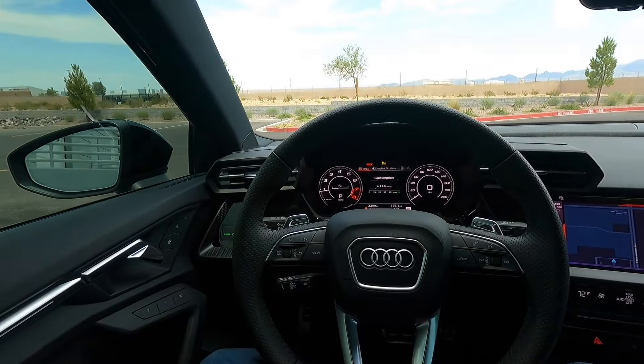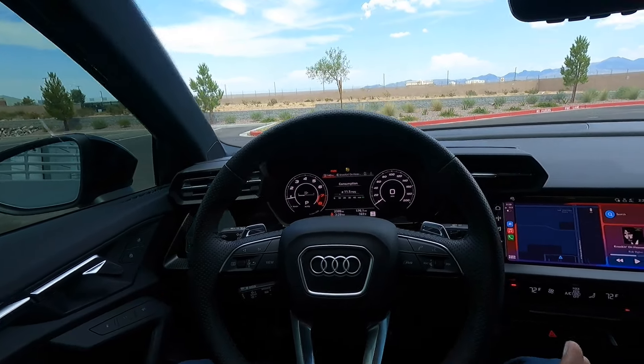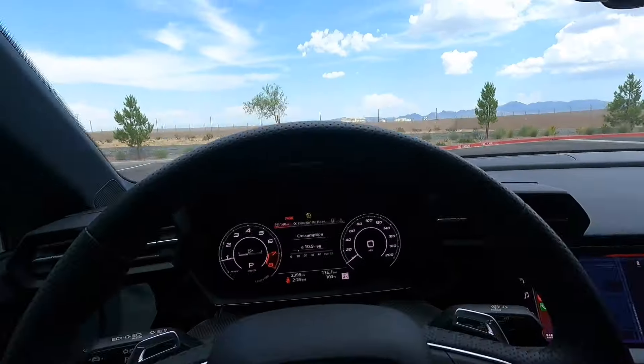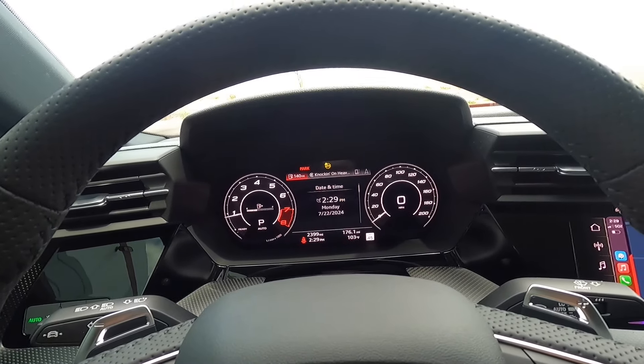I know there are a lot of people in the comments saying I'm way too tall for this car, and I understand that, but oftentimes headroom is the only problem for me — usually everything else fits fine, it's usually just the headroom.